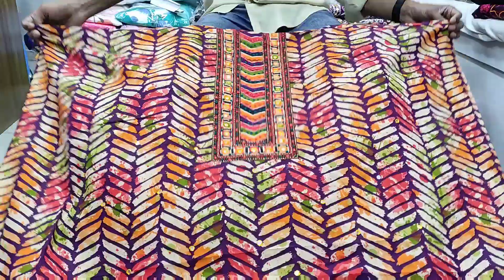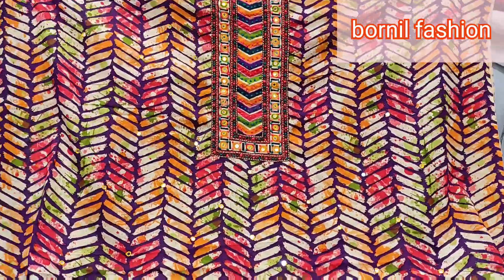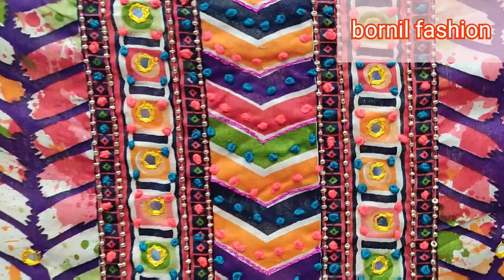Bismillahirrahmanirrahim, Assalamu alaikum. This is a beautiful boutique collection — a very nice new boutique collection.